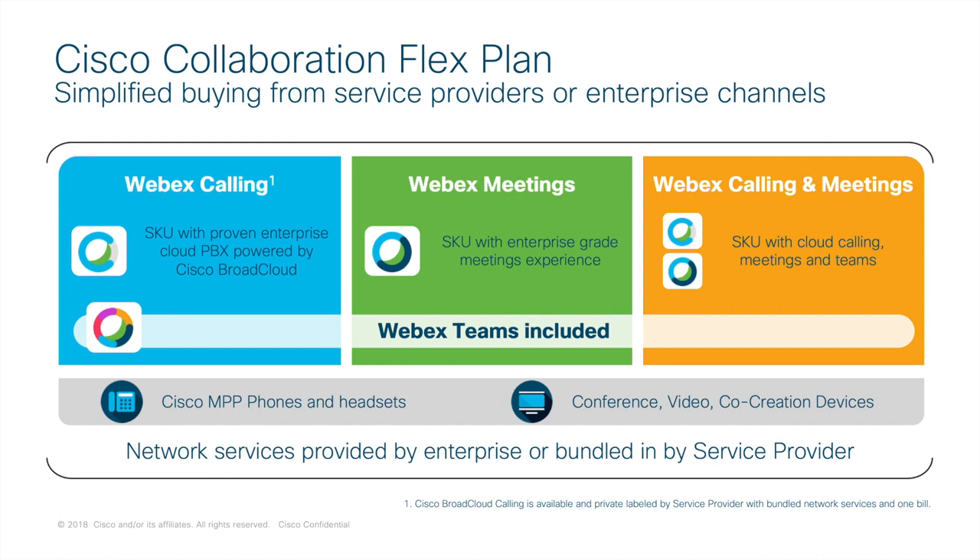I mentioned Flex previously — this is Cisco's simplified method for consuming collaboration licenses, where all user licenses live in one place. There are options for calling, meetings, and now there is a bundle available for both calling and meetings. Webex Teams is included in all offers.